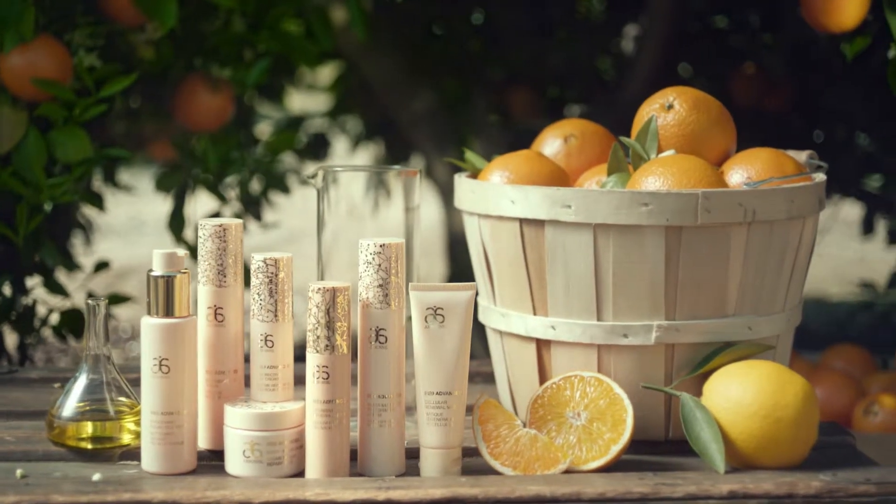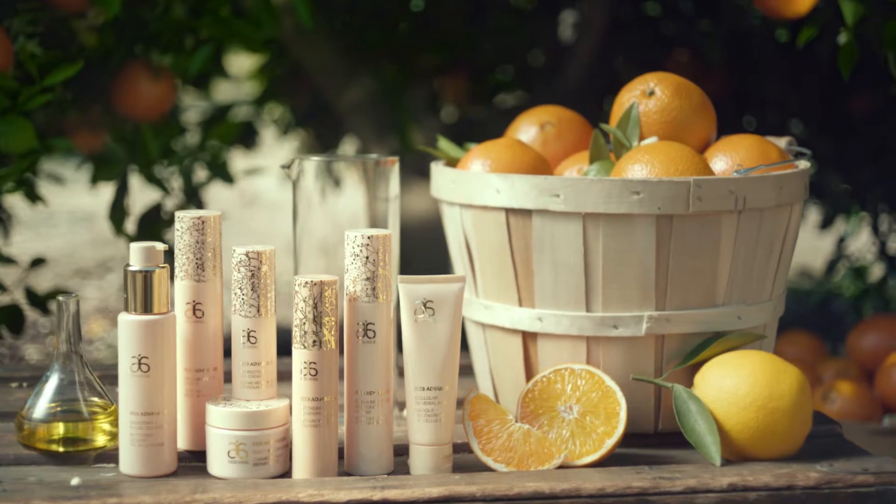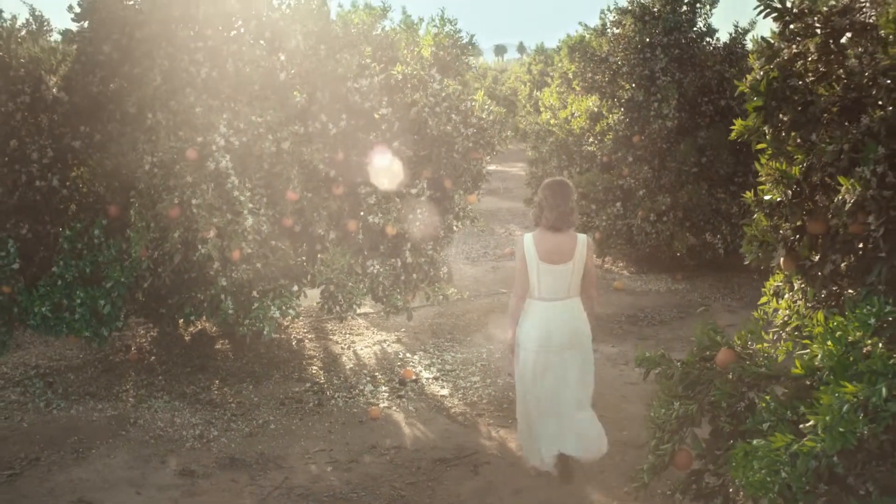It's time to experience the pure joy of Arbonne's new and improved RE9 Advanced collection. Groundbreaking. Life-changing. The new gold standard in anti-aging.